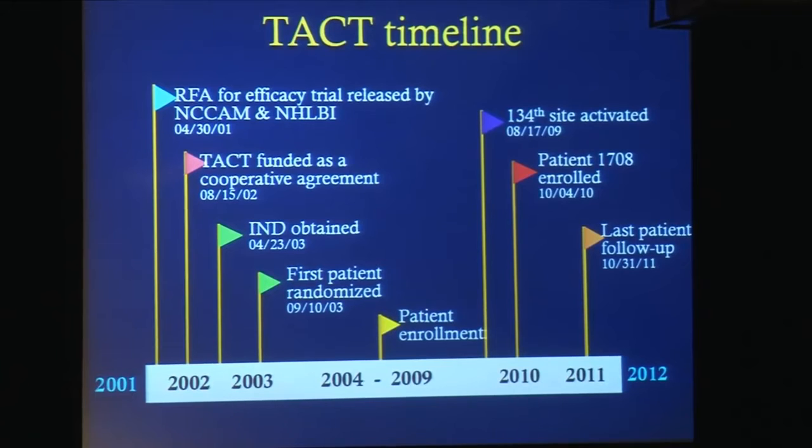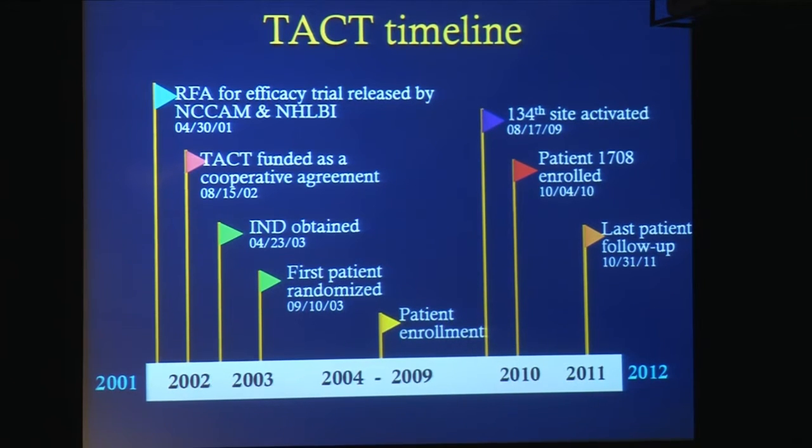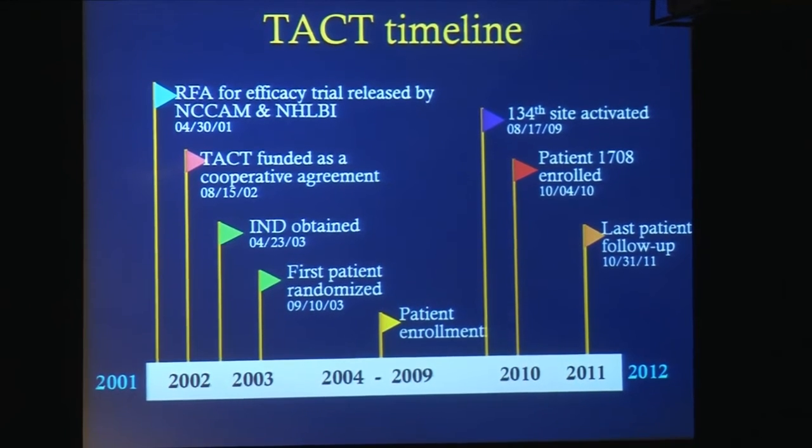The TACT timeline begins in 2001, when a peer-reviewed RFA that went through NHLBI and NCAM Council was released. We applied, and TACT was funded as a cooperative agreement with NHLBI and NCAM as part of the investigative team. IND was obtained from the Food and Drug Administration. The first patient was randomized in 2003. The 134th site was activated in 2009. There were 1,708 patients enrolled by 2010, and the last follow-up was about a year ago.